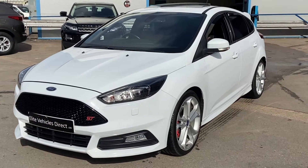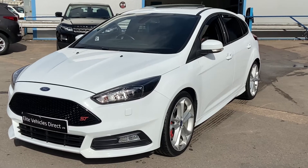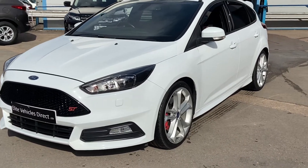Hi, welcome to Elite Vehicles Direct. My name is Carl, the owner of Elite Vehicles, just showing a rather new arrival. This is this absolutely stunning 2016 ST3 Focus.